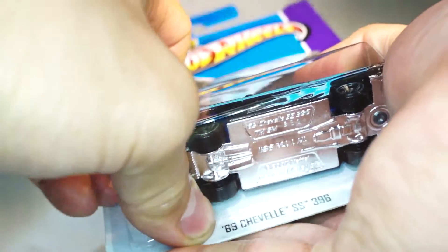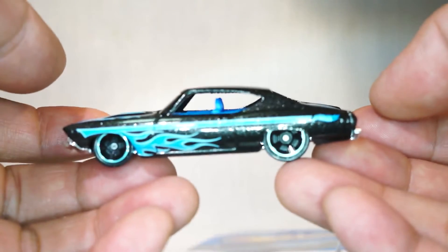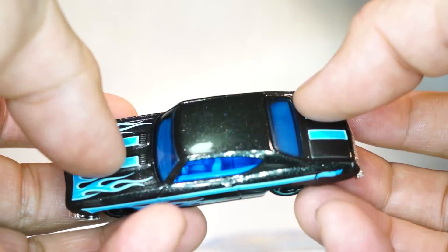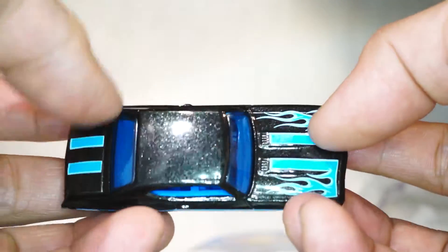Let's go ahead and crack this open and see it up close and personal. You guys can tell me what you think. Here it is — this car is badass. It's got that glitter black metallic paint job.